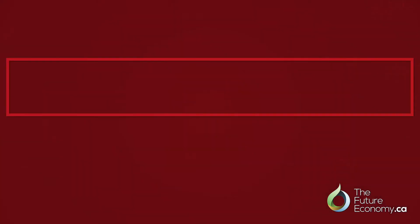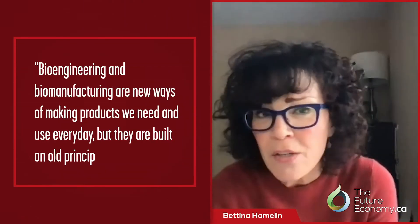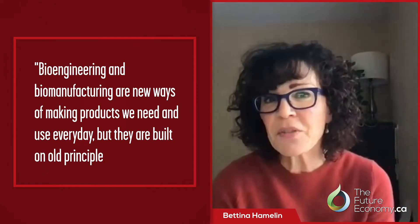So Bettina, I'm going to start with you first and ask you to briefly, and if possible in layman's terms, explain what bioengineering and biomanufacturing are, and how can engineering biology be seen as a platform technology? Bioengineering and biomanufacturing are really new ways of making products we need and use every day, but they're built on old principles. I'd like to illustrate how biomanufacturing works by using a couple of examples.